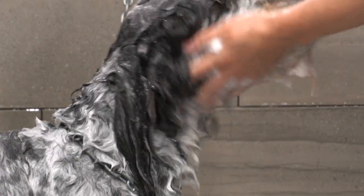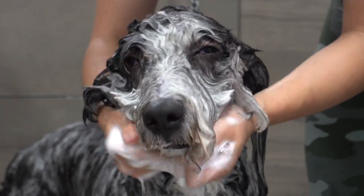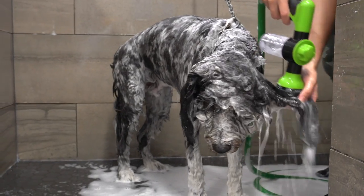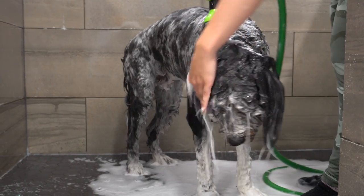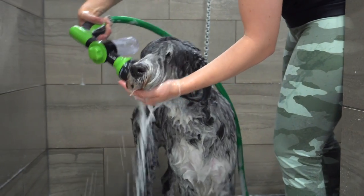So remember, if somebody in your household is allergic to dogs, or you do not have the time to dedicate to daily brushing, you may want to consider the standard poodle. Believe it or not, the standard poodle can still have the same teddy bear cut that we are used to seeing on doodles.